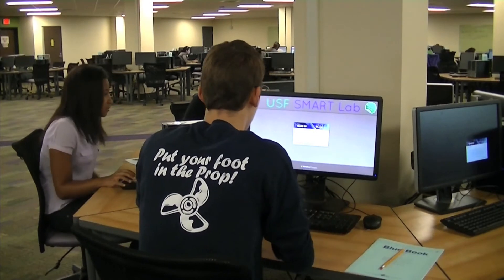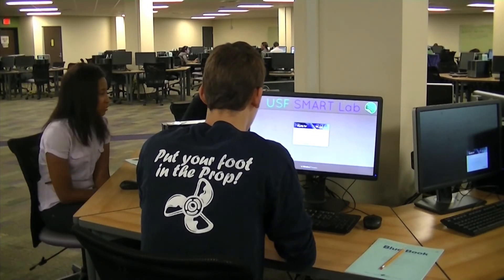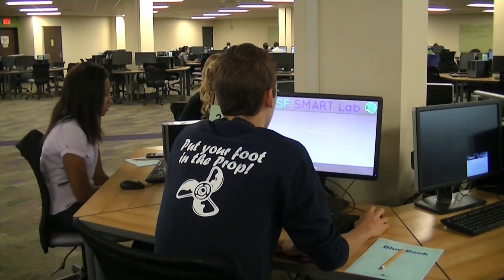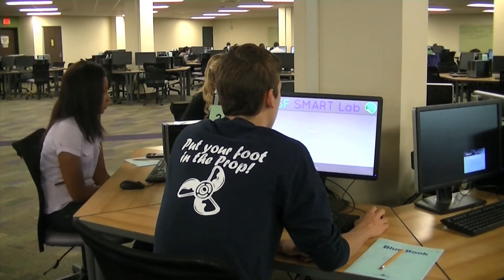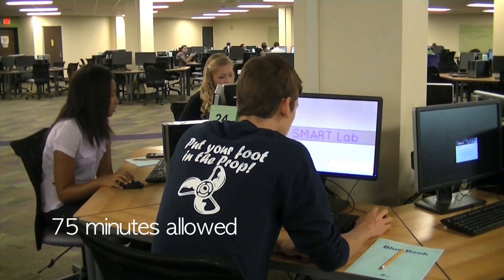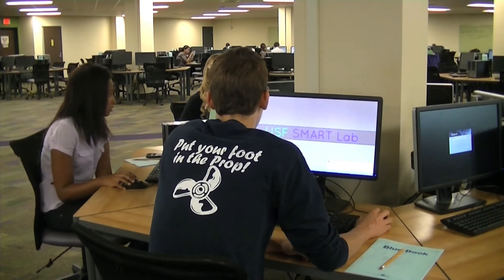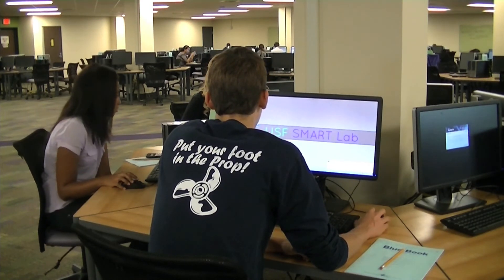Log into the computer and then to your course program, MyLabs Plus or WebAssign. Go to the assignment list and double check that you are starting the correct test. The test time appears on the program as you progress — it is set for 75 minutes. If you arrive late, you will not receive additional time.